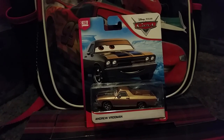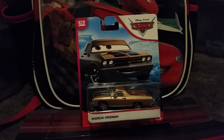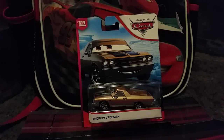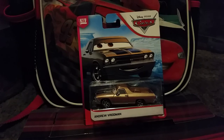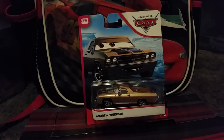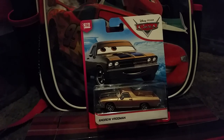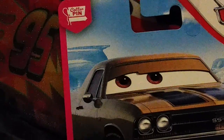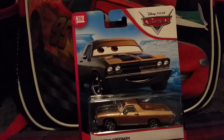Hey, what's up everybody? Welcome back to another 4Tours28 presentation. This time I'm going to be showing you Andrew Vrooman from Disney Pixar Cars 3. He is part of the new 2020 Desert Blue series from Mattel, and he is from the Cotterpin, which is that bar and grill located in Thomasville.